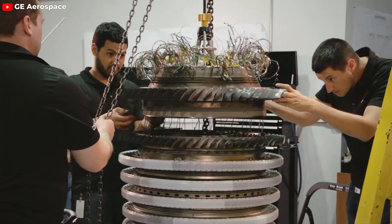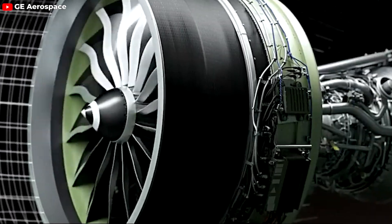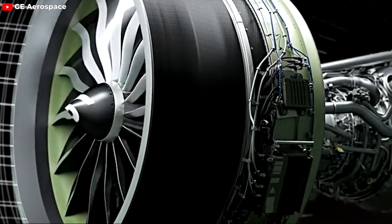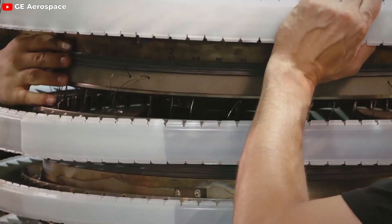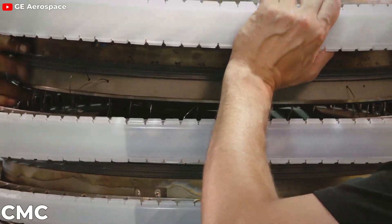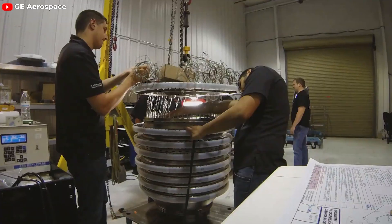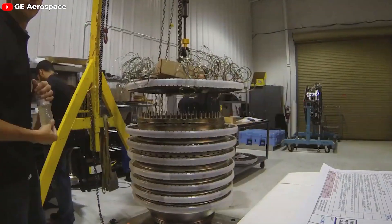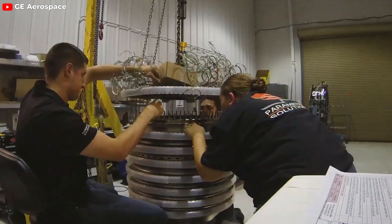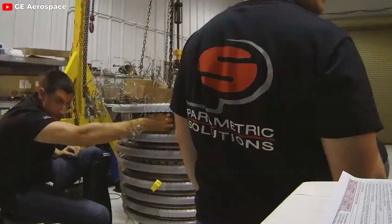The engine's design integrates a suite of cutting-edge technologies. Among these are 3D-printed components, which allow for intricate designs and weight reduction without compromising strength. The use of ceramic matrix composites, or CMC, is another highlight, offering exceptional durability and heat resistance, which are critical in high-stress engine environments. These materials play a crucial role in enhancing the engine's fuel efficiency and lowering its emission levels, contributing to a greener footprint in the skies.